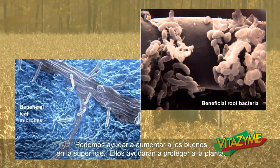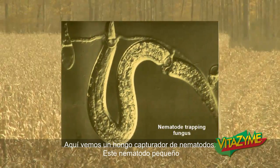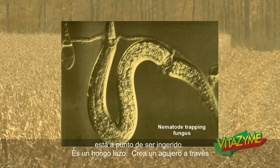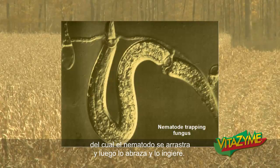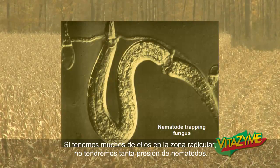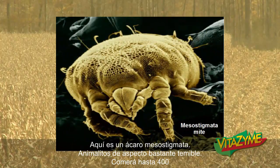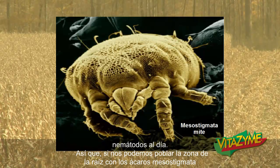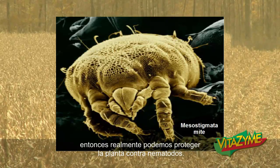If we can help increase the good guys on the surface, they'll help protect the plant. Here we see a nematode-trapping fungus — this little nematode is about to be ingested by a lasso fungus. It creates a little hole where the nematode crawls through and then it clamps down on it and ingests it. If we have a lot of those in the root zone, we won't have as much nematode pressure. Here's a mesostigmata mite — they'll eat up to 400 nematodes a day, so if we can populate the root zone with those, we can really help protect that plant against nematodes.